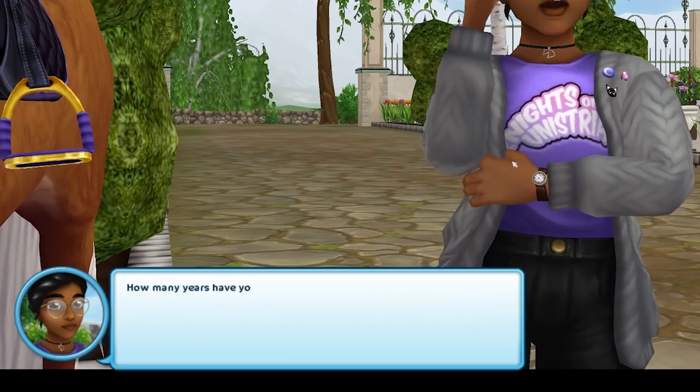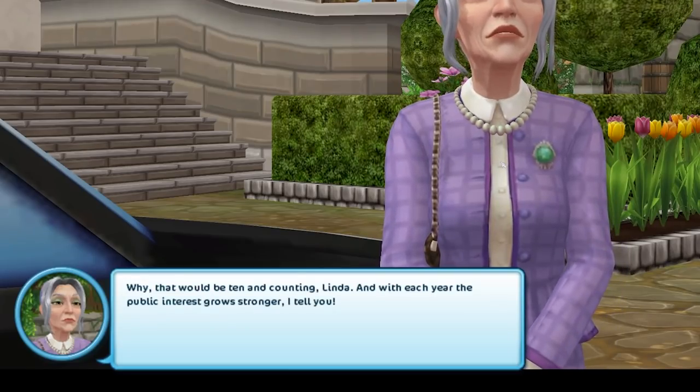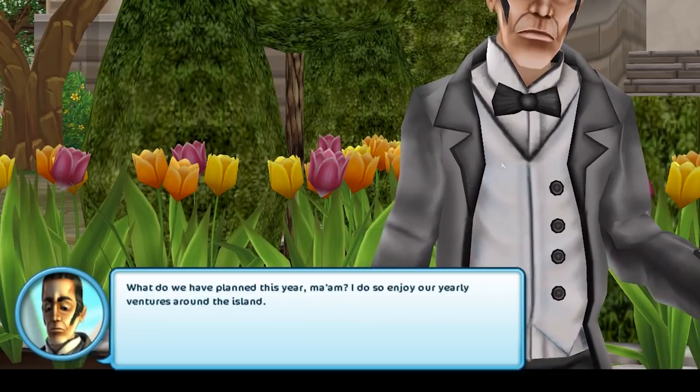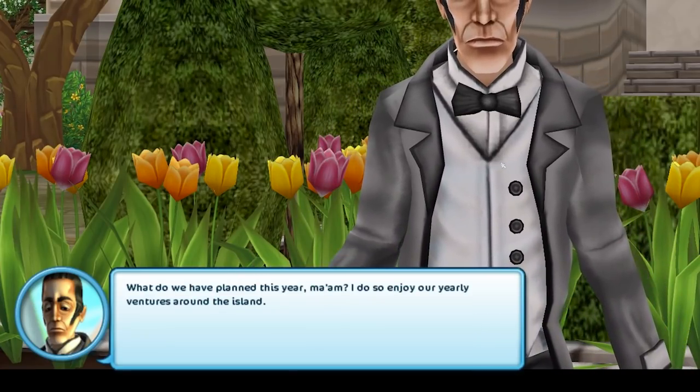'How many years have you been campaigning for this now?' 'Why, that would be 10 and counting, Linda, and with each year the public interest grows stronger.' This guy Crusty didn't get an update, no. 'What do we have planned for this year, ma'am?' 'I do so enjoy our yearly ventures around the island.'